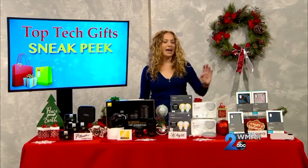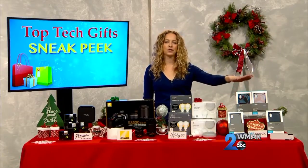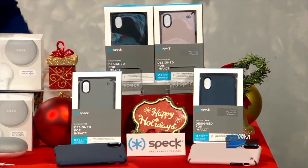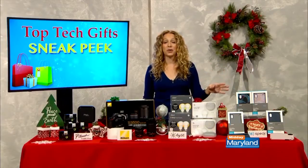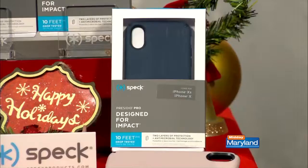An iPhone case is really sure to make anyone happy, especially if it's as full-featured as the Presidio Pro from Speck. It comes in seven different colors and in sizes that fit most current iPhones. Shock barriers keep your phone safe even from a 10-foot drop. The raised bezel gives the screen extra protection if it lands face down. Plus it's got an antimicrobial treatment, great for flu season, and a scratch-resistant texture that keeps it looking good even if you're dropping it all through the holidays.